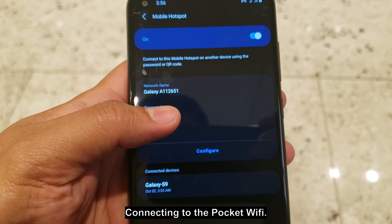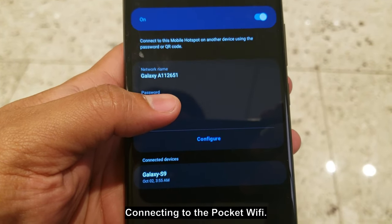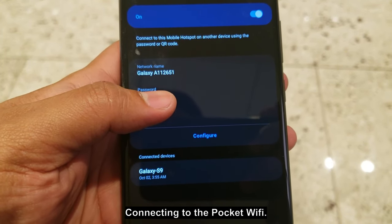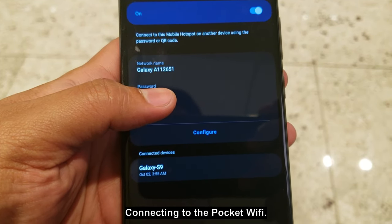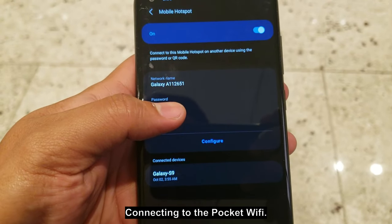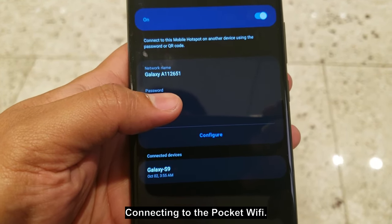I'm now showing the mobile hotspot that I turned on from my cellphone. Earlier I was connected to Changi Wi-Fi, but now I'm connected to our cellphone's hotspot. It works well.